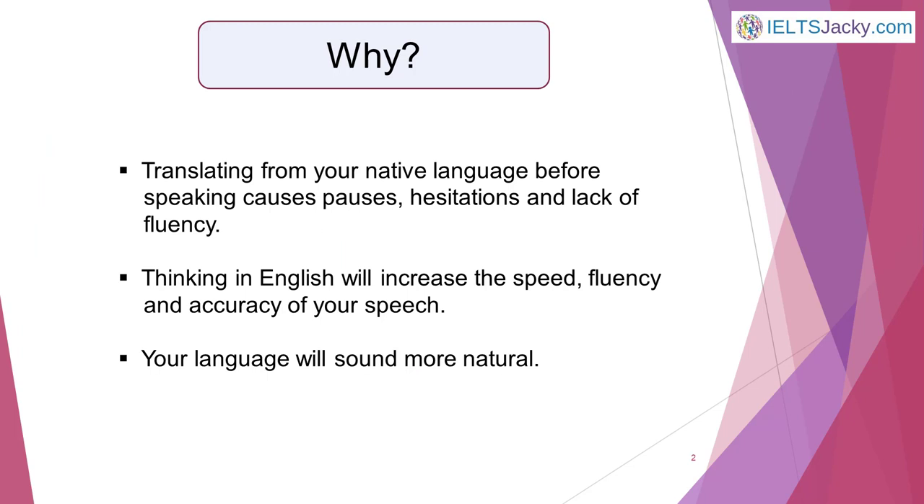Now why would you want to do that? Well, one of the main reasons for pauses, hesitations and lack of fluency in the speech of non-native speakers is that they're translating everything they say from their native language before they speak. Once you learn to think in English, the speed, fluency and accuracy of your speech will improve considerably and your language will be far more natural.